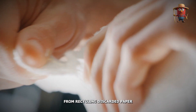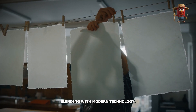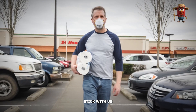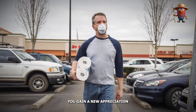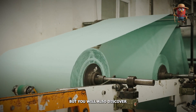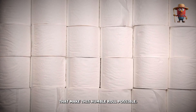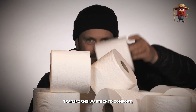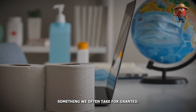From recycling discarded paper to advanced machinery and ancient practices blending with modern technology, this journey will leave you amazed. Stick with us until the end of this video, because not only will you gain a new appreciation for the toilet paper you use every day, but you'll also discover the incredible efforts towards sustainability that make this humble roll possible. Plus, you'll learn how modern recycling transforms waste into comfort, something we often take for granted.